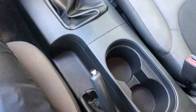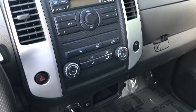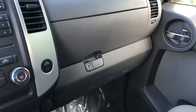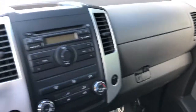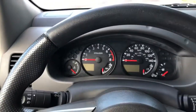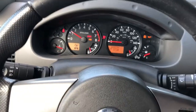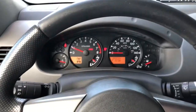Jump in here. Center console area. The dash with the two little storage components. Let me pull the keys out of my pocket so you can see the updated odometer — right at this moment, 100,034 miles.